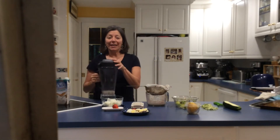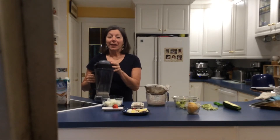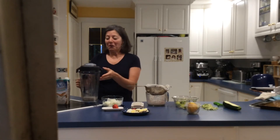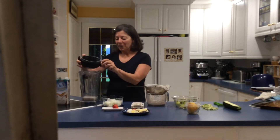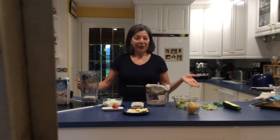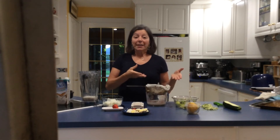My second favorite gadget is my KitchenAid blender. I do so much with this — I make nut butters, frozen desserts, and I love to make almond milk and coconut milk. I was in the middle of making almond milk and thought I'd share this with you. I have a video on my website at perfectresidence.com — just type 'almond milk' in the search bar.